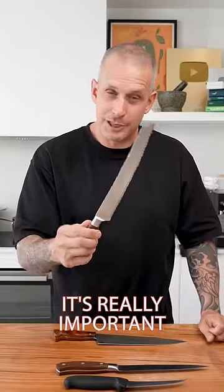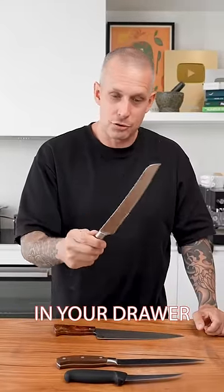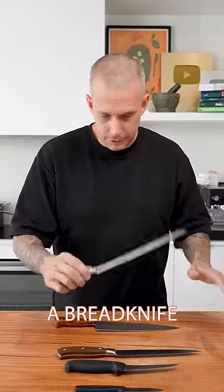Number two, a bread knife. It's really important to have a sharp bread knife in your drawer. There's nothing worse than trying to cut sourdough without a bread knife.